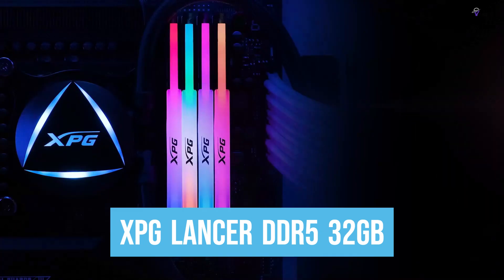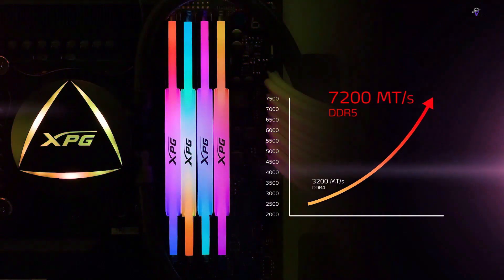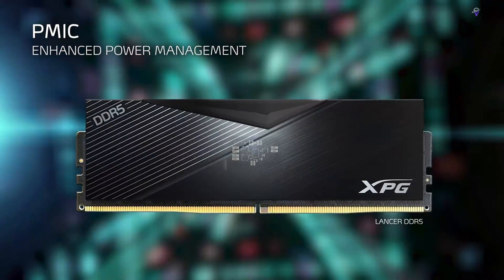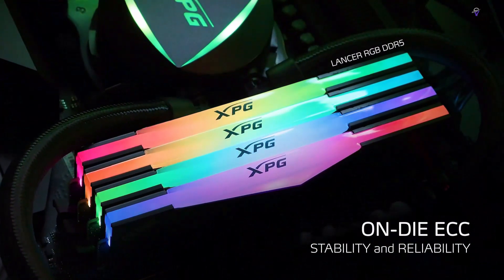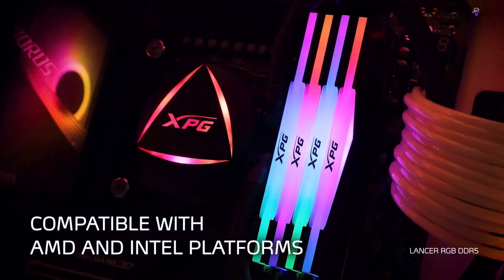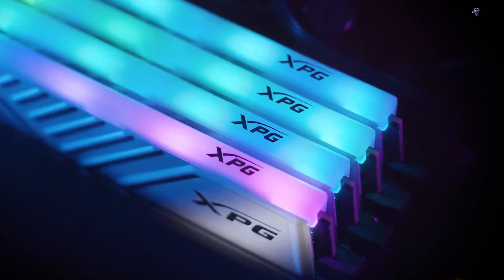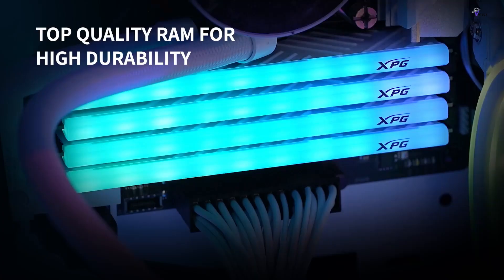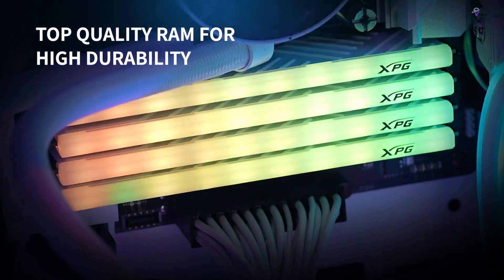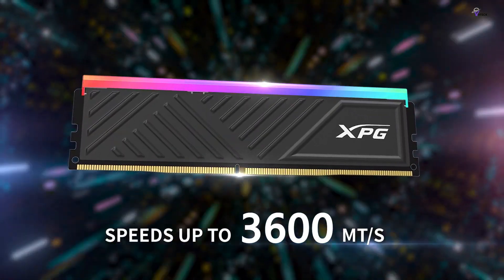Number 3: XPG Lancer DDR5 32GB — the next generation of DDR5 memory that provides unprecedented performance and reliability. The Lancer comes in two versions: one with addressable RGB and one without RGB, both featuring PCBs and chipsets of the highest quality to ensure stable and uncompromised performance. The Lancer DDR5 memory sticks are capable of reaching frequencies of up to 7,200 MHz and offer up to 16GB of memory allocation per module.